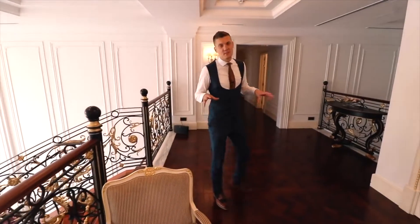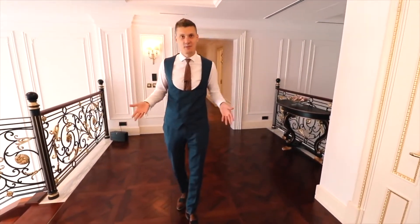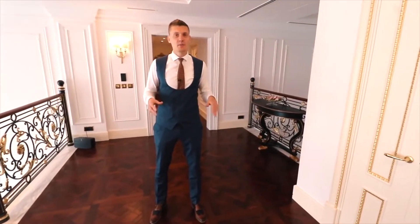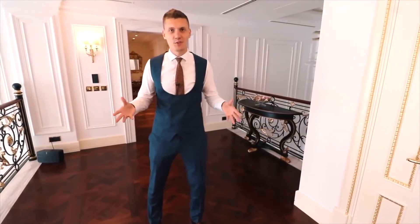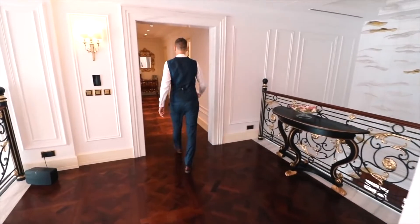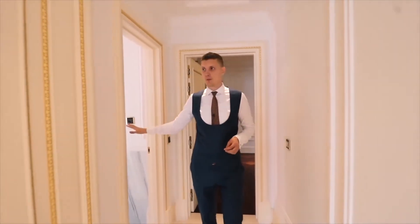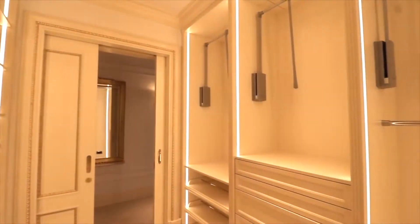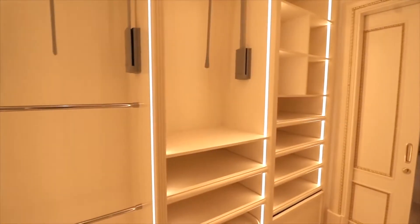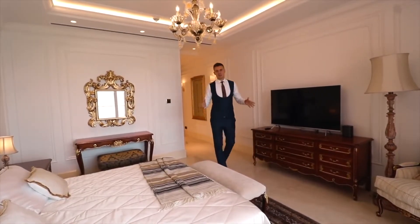There are seven bedrooms in this villa — three of them are on the first floor and four on the second floor, including the master bedroom. All of them come with an en-suite and some have huge built-in wardrobes. Take a look at this bedroom: once you enter you have a very big bathroom, walk-in wardrobes, and lots of space and light — and by the way, this is not even the master bedroom.